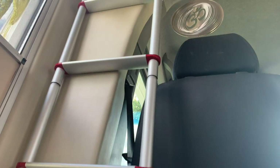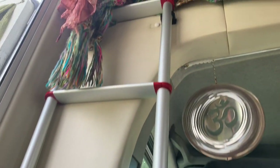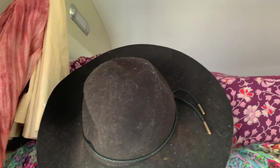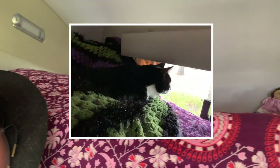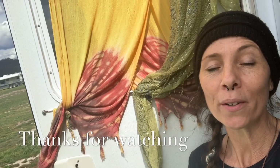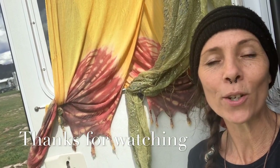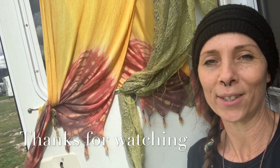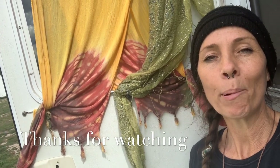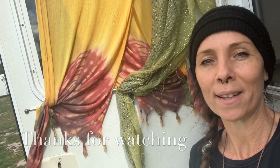And then we have the ladder which takes us up to the bedroom — a nice cozy and comfortable space. This is my sleeping area as well as Carly's sleeping area. That concludes the walkthrough tour of Calypso. If you have any other questions or comments, note them down below in the comment section. If you haven't already subscribed, subscribe now and press the notification bell to get regular updates.